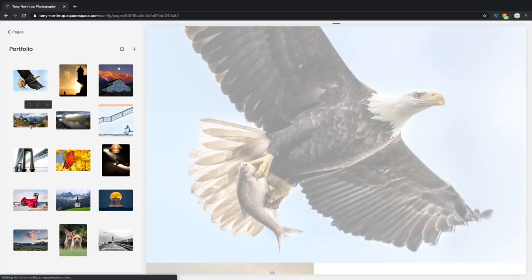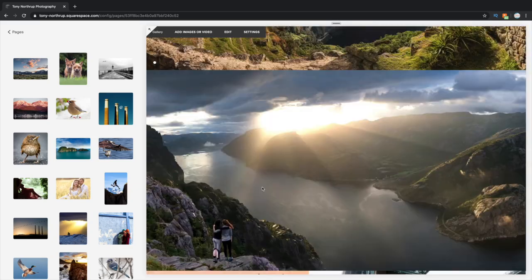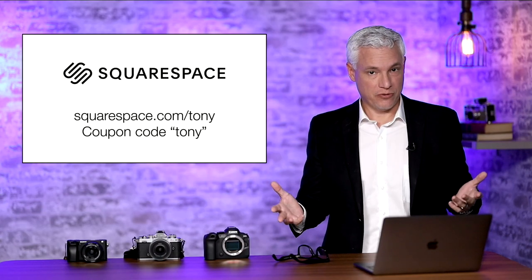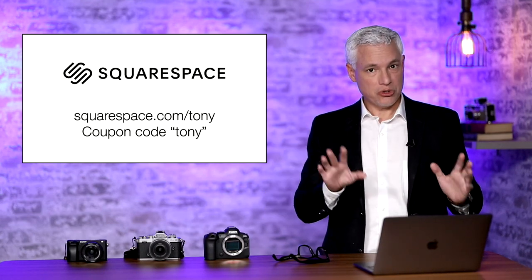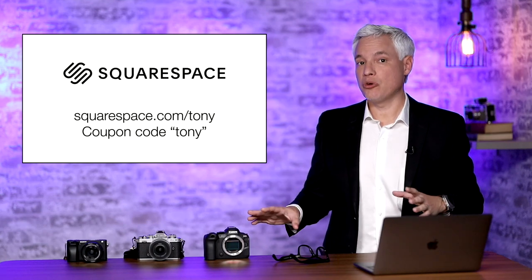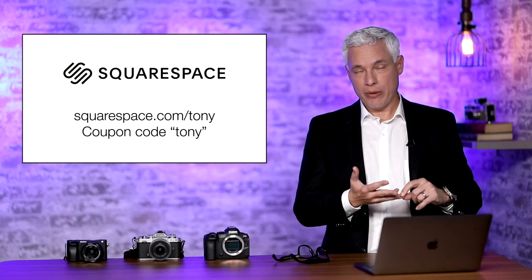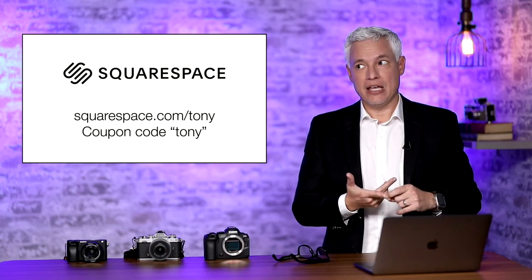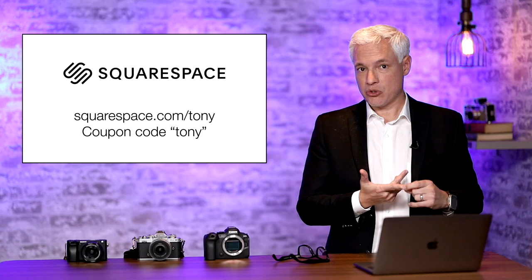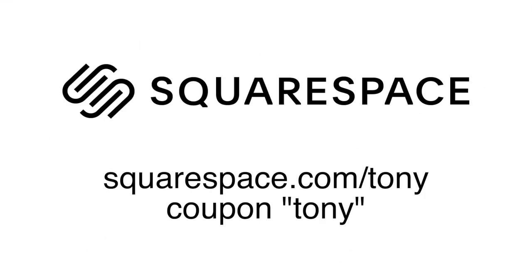It's perfect for photography or video work, but really for any type of business. If you want to put your best foot forward online, don't just use social media — use your social media to get people to your website where you can take orders from clients, set up appointments, get deposits, and share work directly with clients. If you can imagine it, you can do it with a Squarespace website. Again, squarespace.com/tony — coupon code tony gets you 10% off. Thank you, Squarespace.